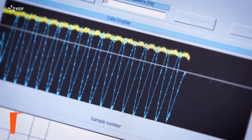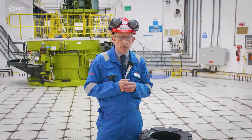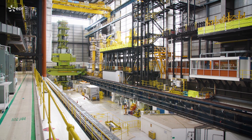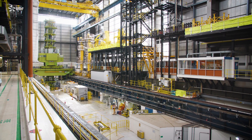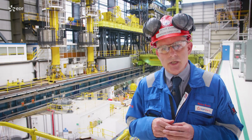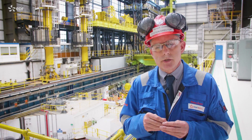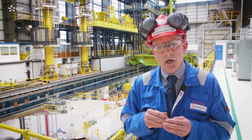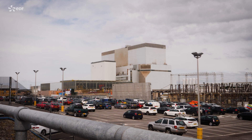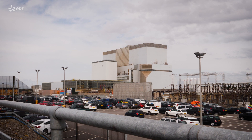Taking all of this into account, we will now plan to generate into 2022 and then we'll move in a controlled manner into defuelling these plants. This nuclear power plant has exceeded all expectations. It's generated for over 40 years safe, low-carbon electricity for the UK. By setting the date for end of generation in 2022, we give our communities and our people certainty.